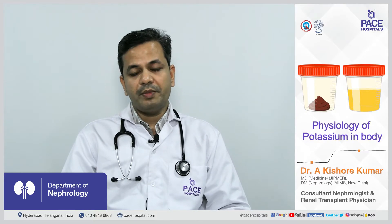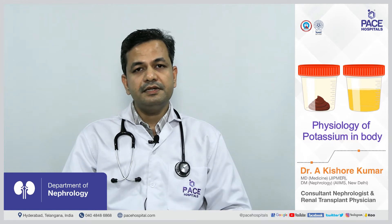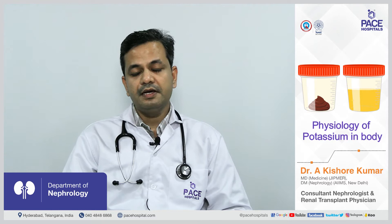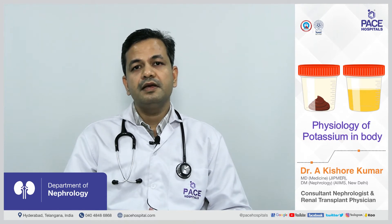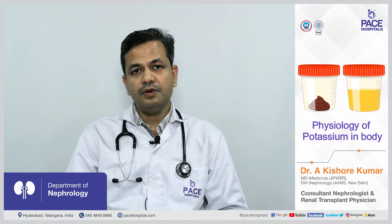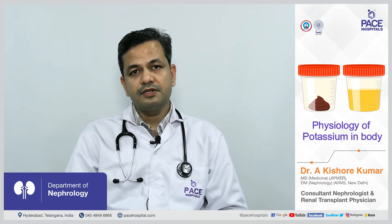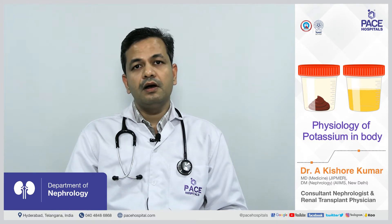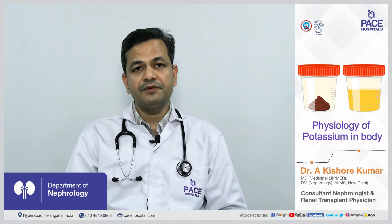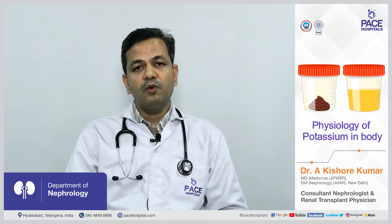In a healthy person, whatever potassium we take in is excreted from the body in the same amount. Potassium is sent out of the body via sweat, stools, and urine. Out of these three, stools and urine are very important routes. In healthy patients, urine is the major route via which potassium is excreted — the kidneys try to send more potassium out in the urine when levels are elevated.